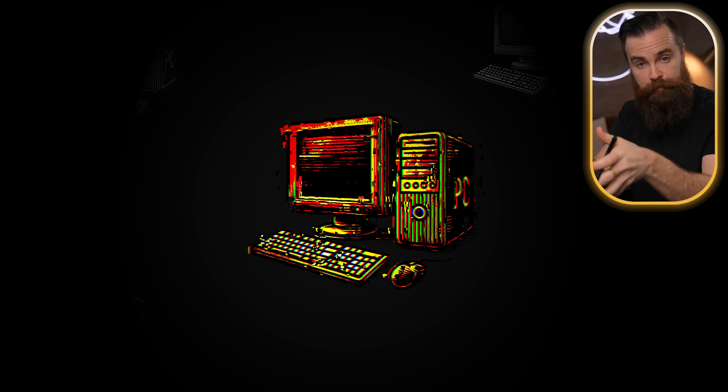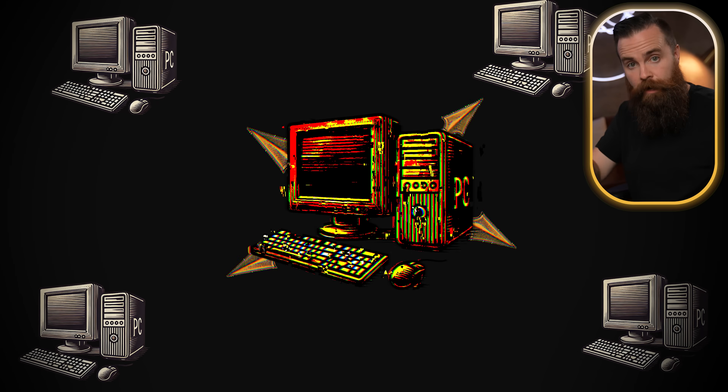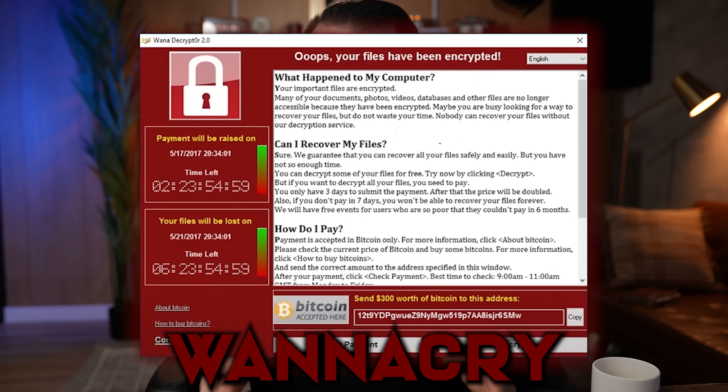What's even scarier about this is that it's possibly wormable, or self-replicating — meaning that once one computer has been attacked and exploited, that same computer can be used to scan other computers on its own network and use that same attack against them, sending malicious IPv6 packets. That's exactly how WannaCry spread — it took advantage of a vulnerability inside the SMB protocol and spread to other computers on the same network.